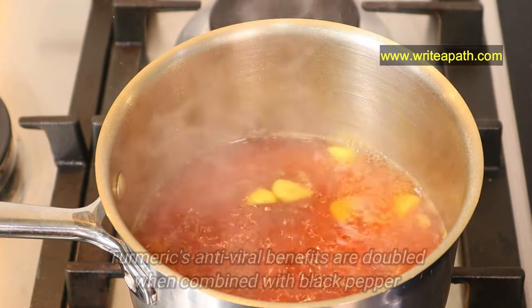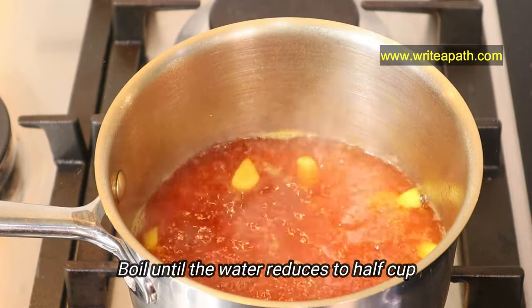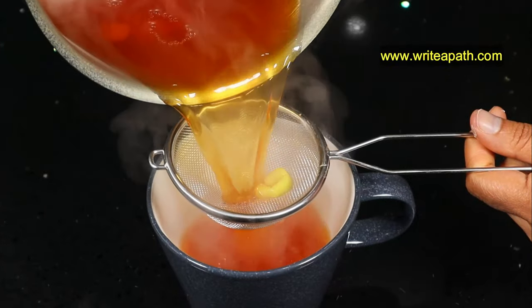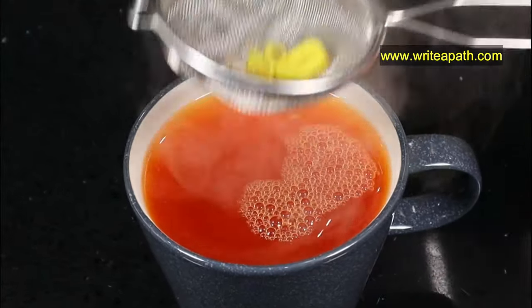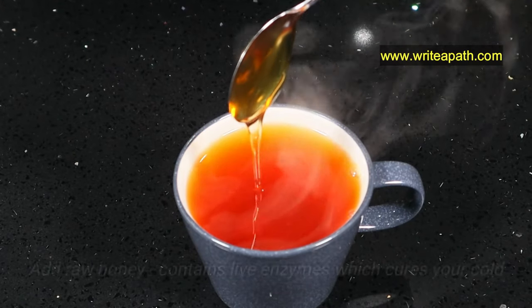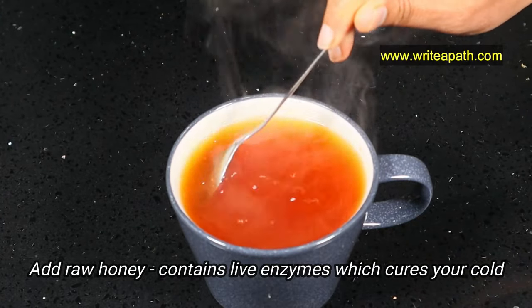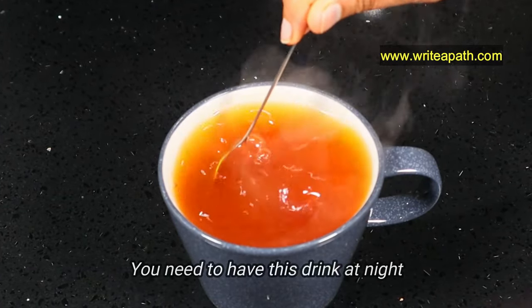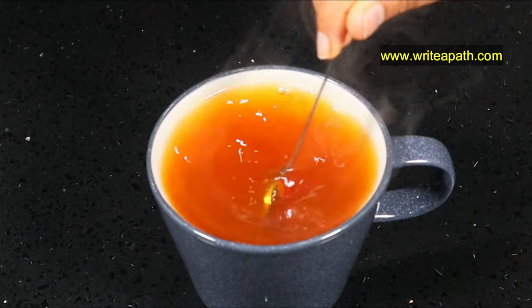Turmeric's antiviral benefits are doubled when it's combined with black pepper. Boil this drink until the water reduces to half a cup. Filter this water and when it cools down a little bit to your drinkable temperature, add a teaspoon of raw honey. Raw, unpasteurized honey contains live enzymes which is great in treating your cold and flu symptoms. You need to have this drink at night — this will relieve your congestion and you can breathe easily while sleeping.